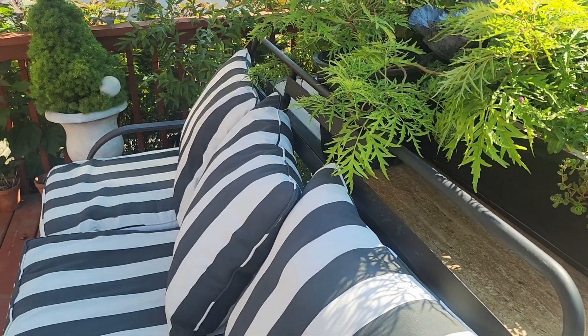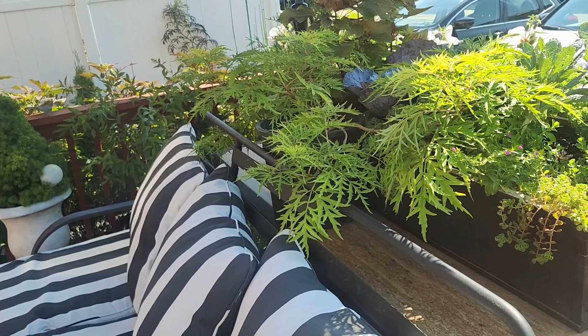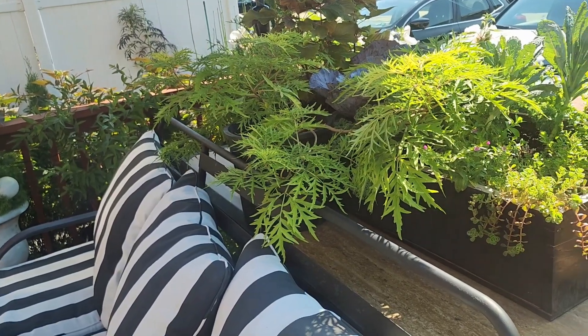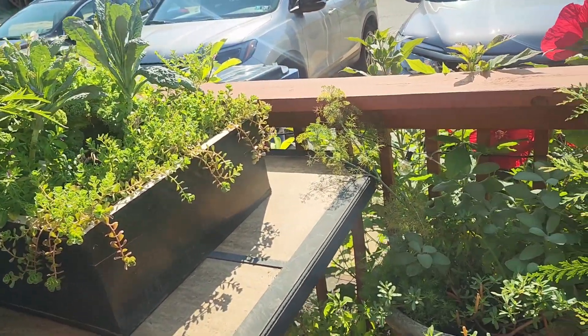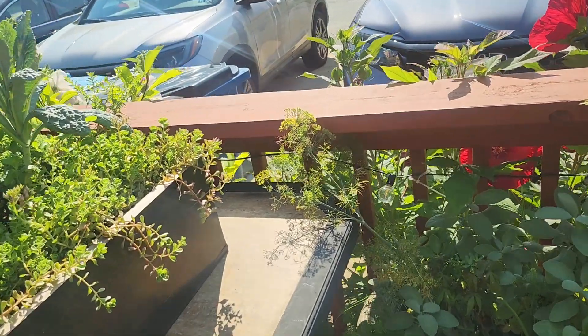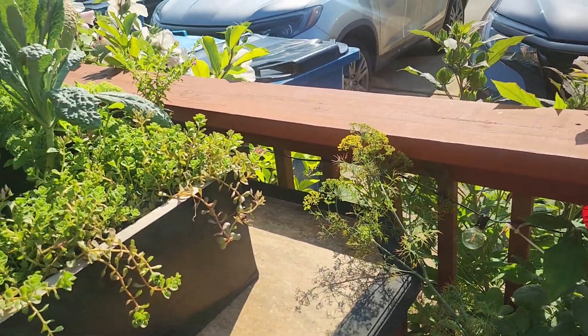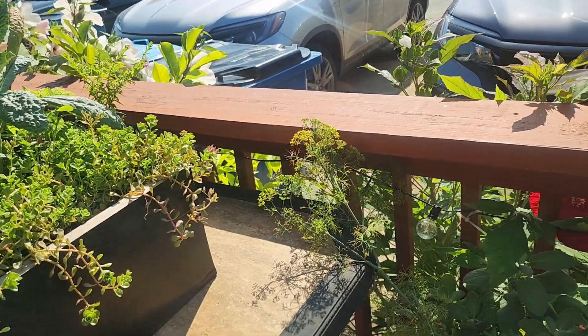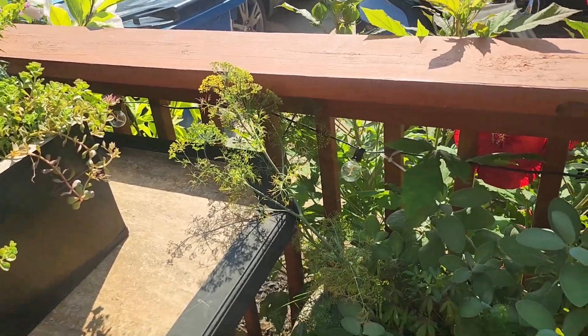My name is Ebony. I'm in Southeastern PA Zone 7A and I'm just doing a quick update on my deck veggie garden. I have a bunch of herbs and veggies in pots and planters.